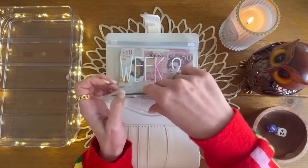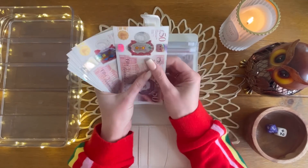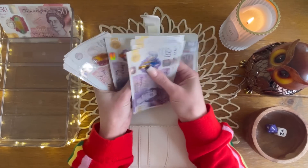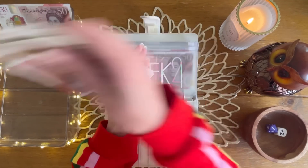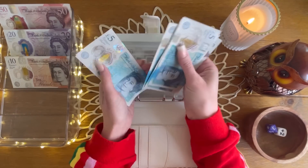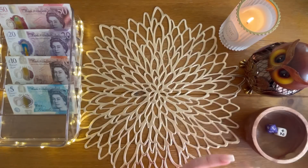So in today's video I'm going to be cash stuffing 365 pounds. Let's check it: 51, 20, 40, 60, 82, 20, 40, 250, 60, 70, 80, 90, 300, 10, 20, 325, 35, 45, 55, 60, and 5. So 365 pounds is all here. The first job is to see what I've got left over.